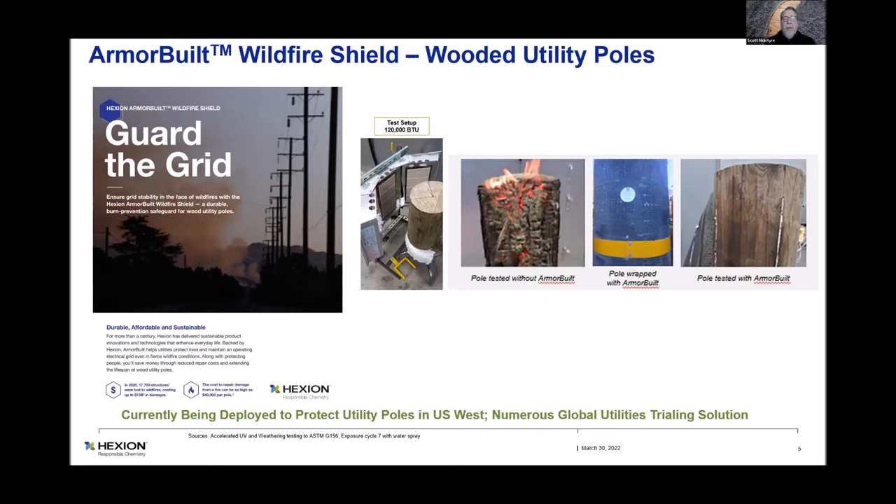On the testing side, that is a correlative test apparatus — three burners just nine inches from the base of the target material. It puts out 2,100 degrees at 120,000 BTUs. Wrapped with Armour Built, you can see on the far right the result of the protected pole after a 10-minute burn at 2,100 degrees Fahrenheit at nine inches. We also impinged three gas-fired burners onto the face of the material. You can see the unprotected pole section — it just basically chars into ash until it goes away.